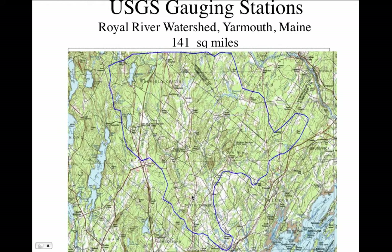Here's the Royal River watershed in Yarmouth, Maine. The blue outline shows that when rain falls anywhere within this boundary, it eventually drains into the Royal River and comes out here. If rain falls on the other side of the watershed boundary, it drains into a different river — that's another watershed. This particular watershed is about 141 square miles. It's analogous to the area of a solar panel or the area swept by windmill blades — this is what's collecting our energy.